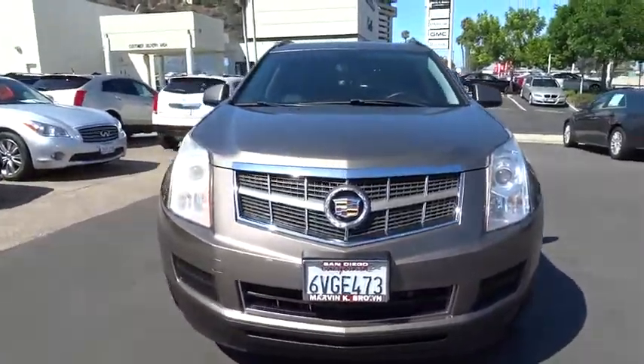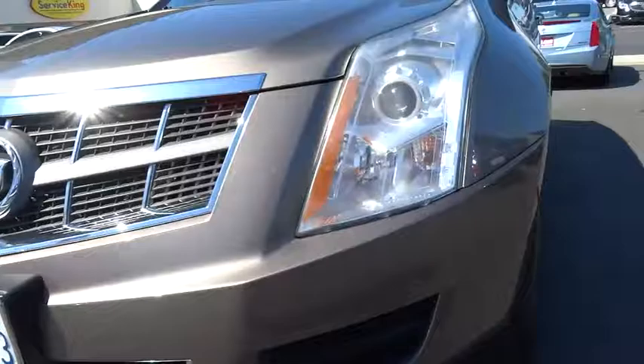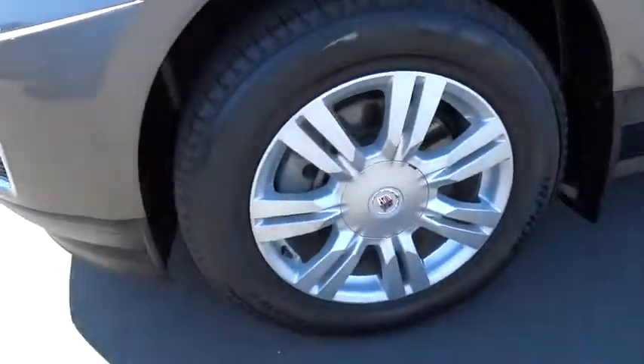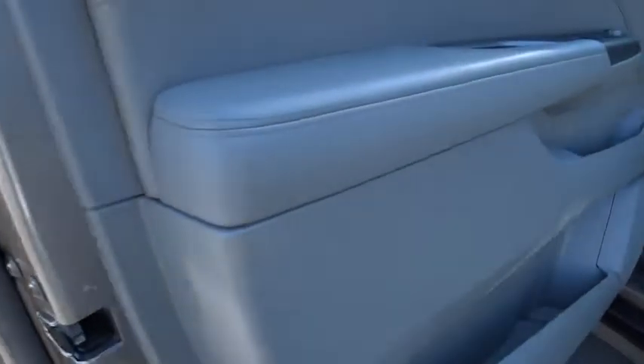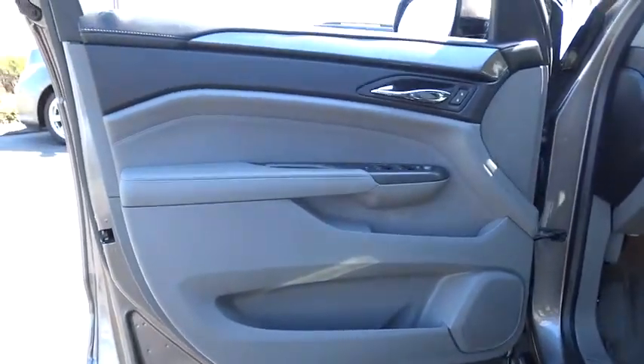Here are some of this vehicle's great options: anti-lock braking system, steering wheel audio control, stability control, keyless entry, traction control, leather-wrapped steering wheel, Bluetooth, adjustable steering wheel.